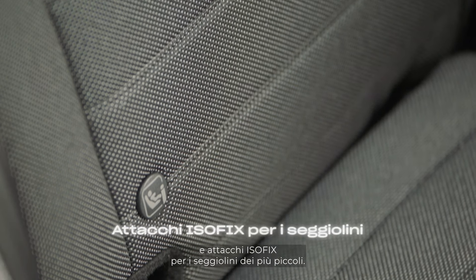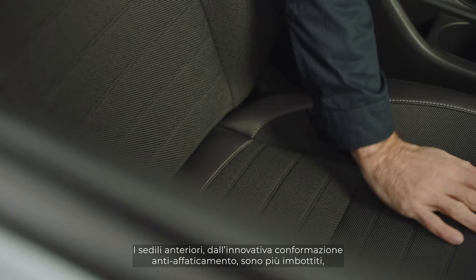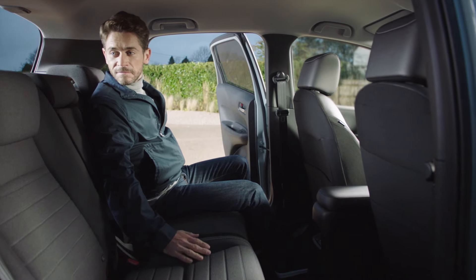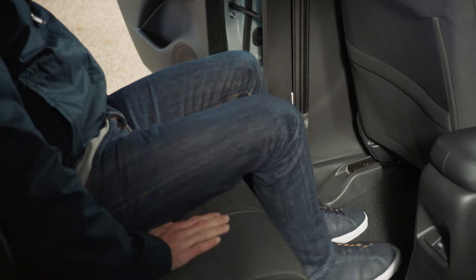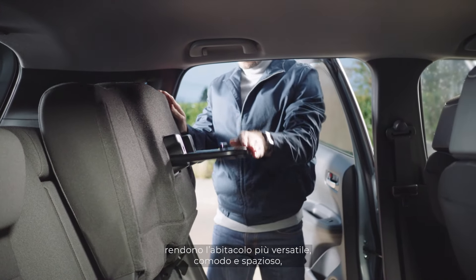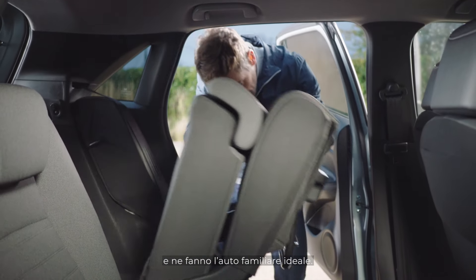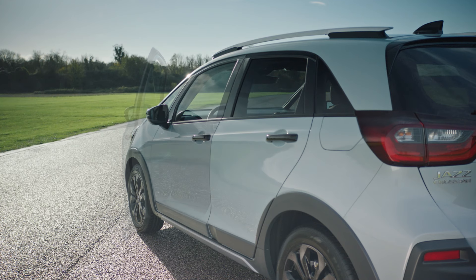Rear passenger legroom has also been increased and the back seats widened to fit three passengers comfortably, and there are ISOFIX points for child seats. The front seats have a special padded anti-fatigue design to improve comfort, and the rear seats have a cosy, sofa-like feel. The magic seats, low floor, and wide openings all add to the versatility, spaciousness, and comfort of the cabin, making this a great family vehicle.